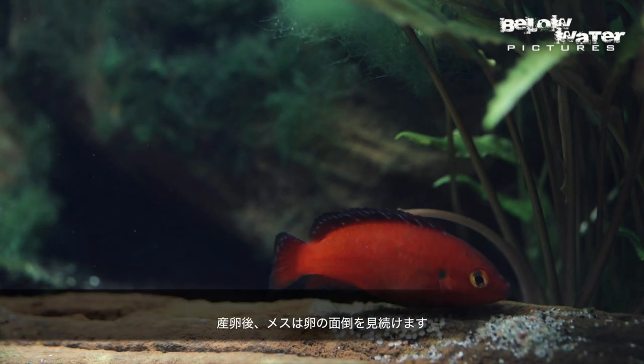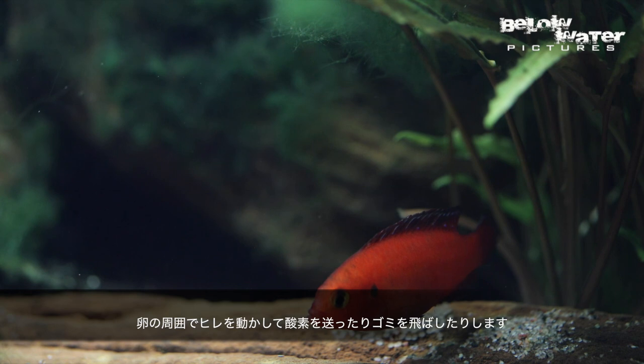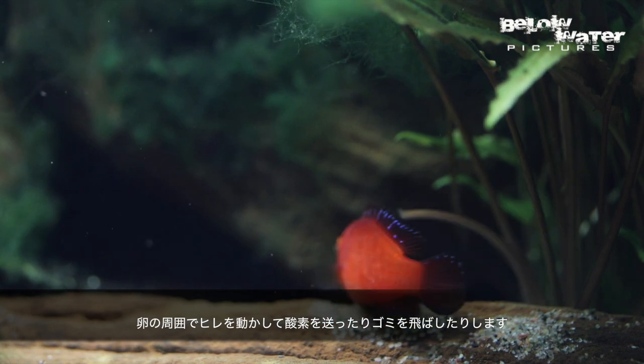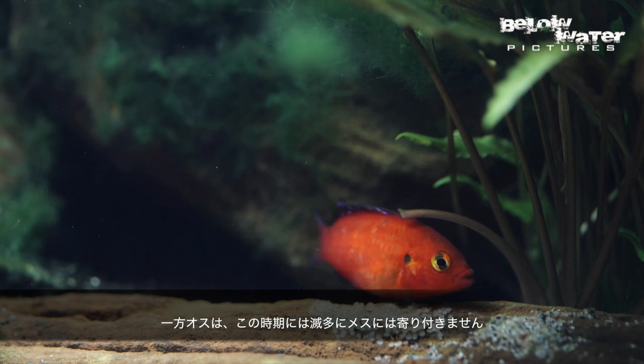The female remains with the eggs almost all of the time, fanning them to provide oxygen-rich water and to make sure that no debris settles on them. The male only occasionally visits the female at this time.